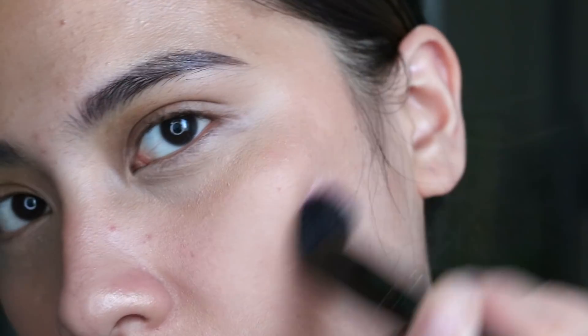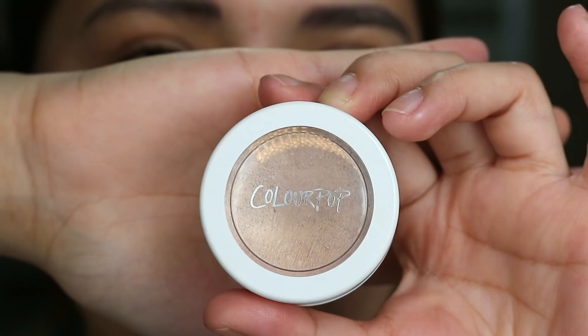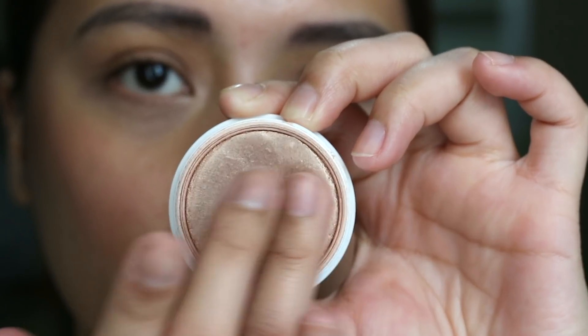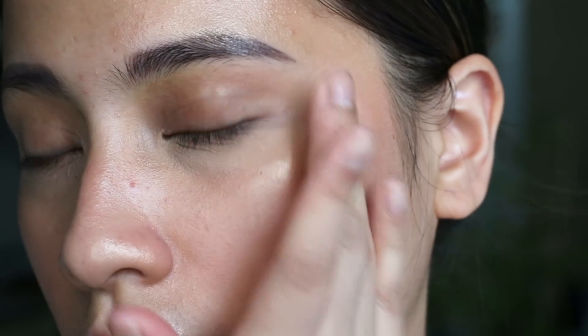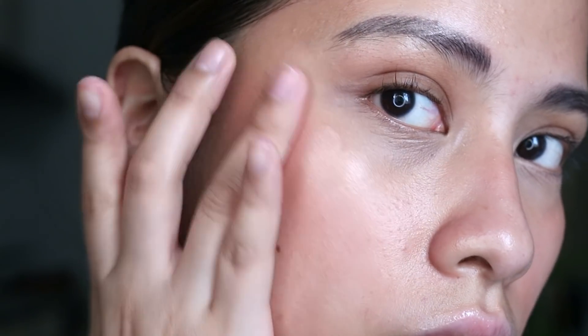Next is highlight, because I need it in my life. I'm using the ColourPop Super Shock Cheek, and again I'm just using my fingers, which makes it so much easier to apply. I'm dabbing that on the top of my cheekbones for that extra sheen. You can go from natural to really intense highlight with this product — I really love it.